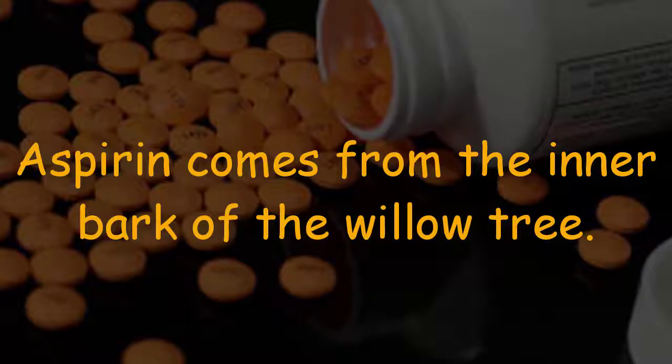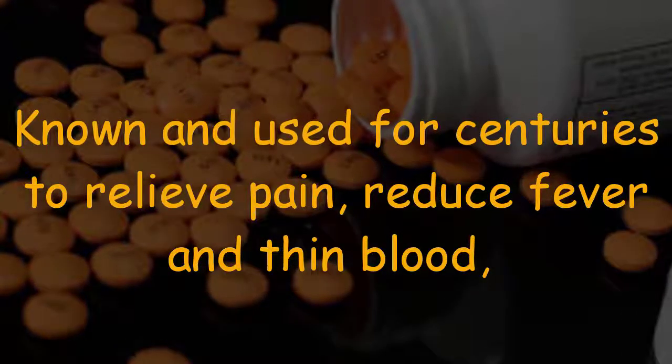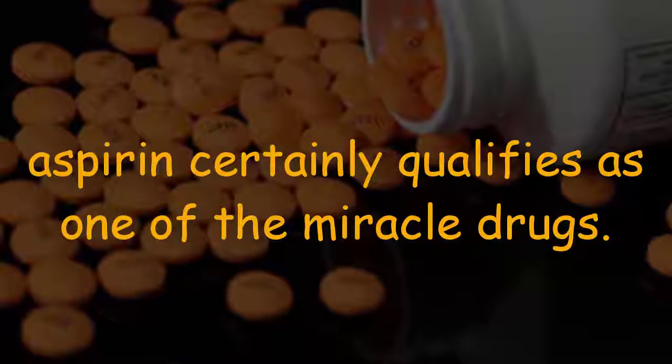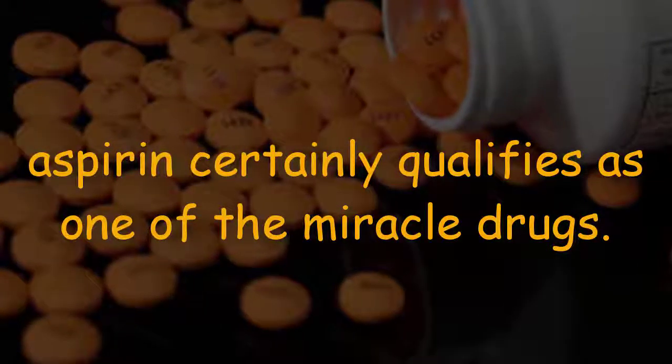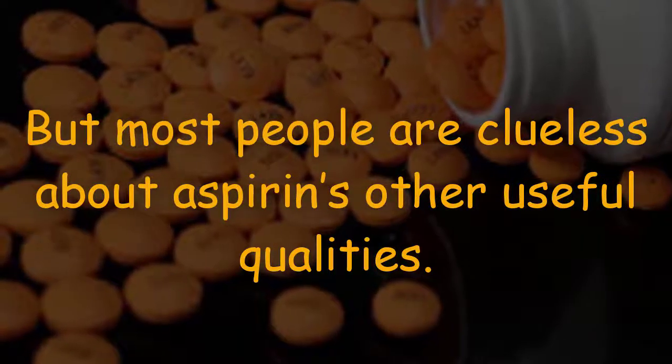Aspirin comes from the inner bark of the willow tree, known and used for centuries to relieve pain, reduce fever, and thin blood. Aspirin certainly qualifies as one of the miracle drugs, but most people are clueless about aspirin's other useful qualities.